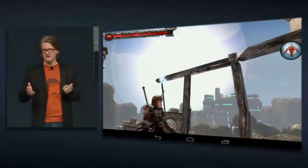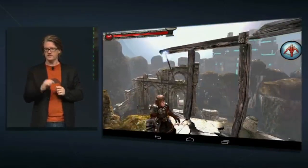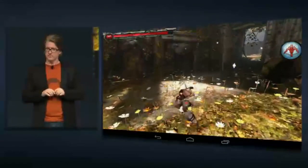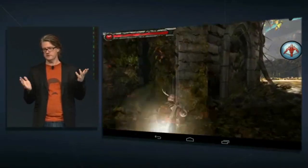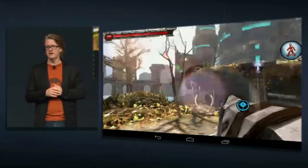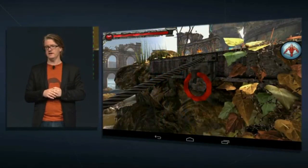With its quad-core CPU, gyroscope, and accelerometer, Nexus 7 is a serious gaming device. We'll start with Horn from Phosphor Games in Chicago — an epic adventure set in a richly detailed world with the kind of environment never before seen on a mobile device. We've got lens flares, environmental effects, and even individually rendered leaves on the trees. The graphics look beautiful, the animation is very fluid, and it controls beautifully — the kind of experience you would not have been able to see outside of a dedicated gaming console until recently.